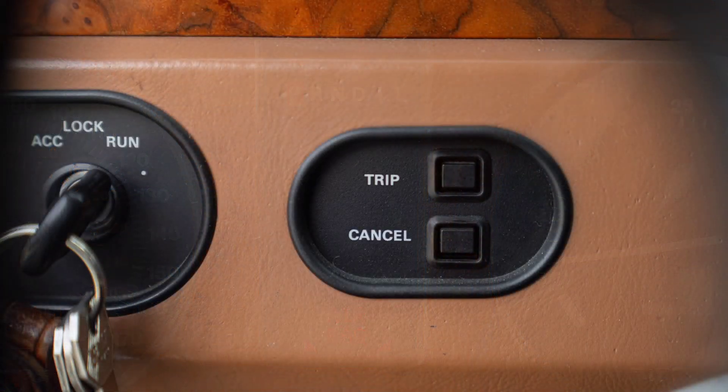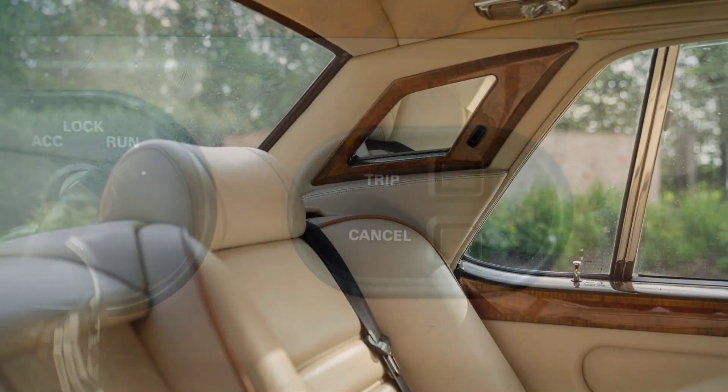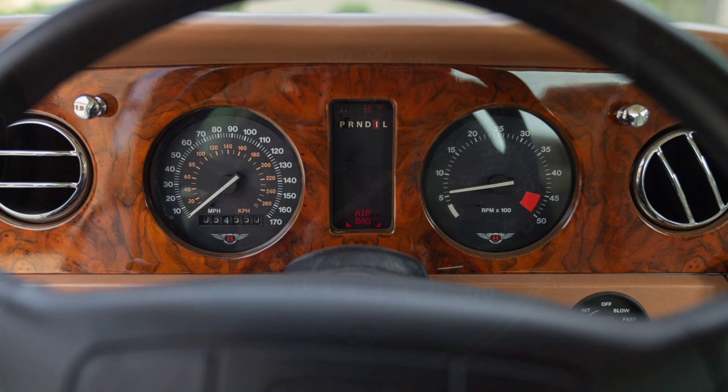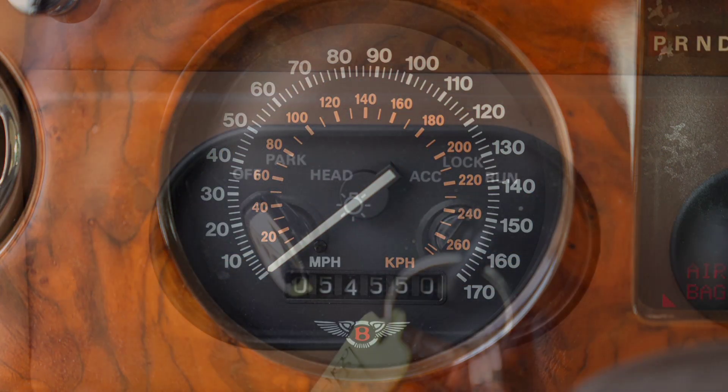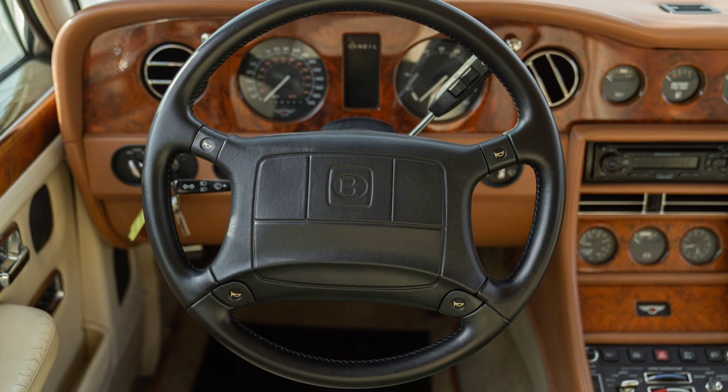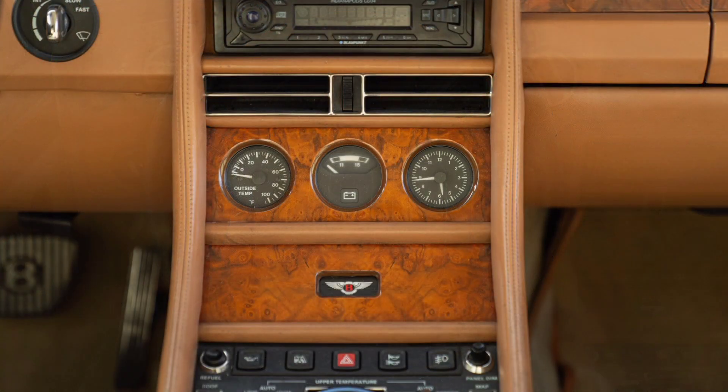The Turbo R was a symbol of prestige and power, attracting attention with both its appearance and its specifications. Unlike other luxury cars of that time, the Turbo R offered not only comfort but also impressive road capabilities, making it popular among enthusiasts of fast and luxurious cars.